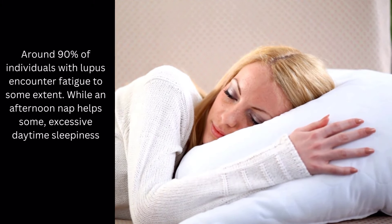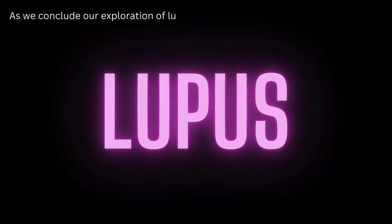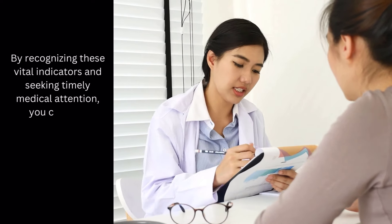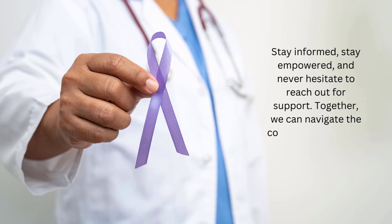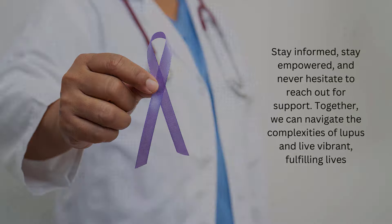While an afternoon nap helps some, excessive daytime sleepiness can disrupt nighttime sleep. As we conclude our exploration of lupus warning signs, remember that knowledge is power. By recognizing these vital indicators and seeking timely medical attention, you can take proactive steps towards managing your lupus effectively. Stay informed, stay empowered, and never hesitate to reach out for support. Together, we can navigate the complexities of lupus and live vibrant, fulfilling lives.